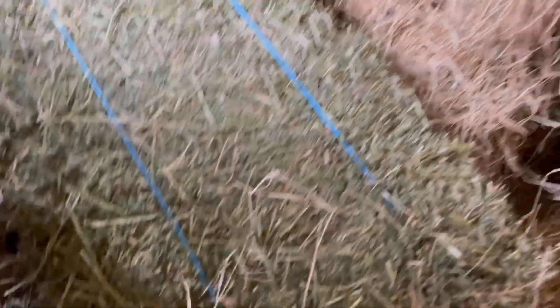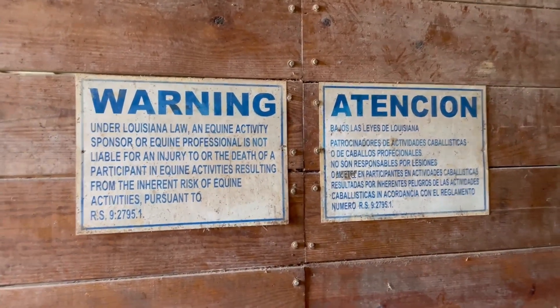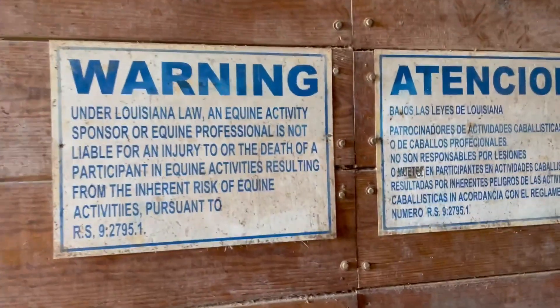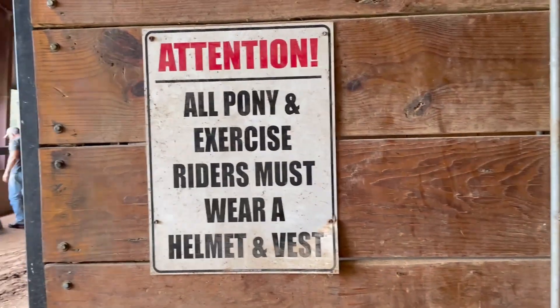In the front of the barn we have some signs that protect us from lawsuits if people get hurt. We also require people to wear a vest and helmet while they're riding.